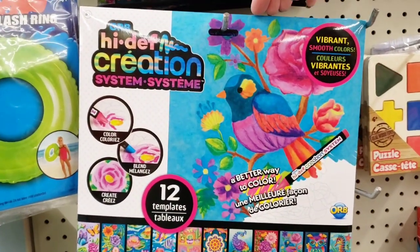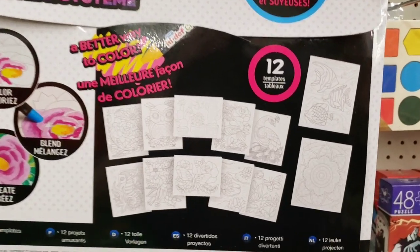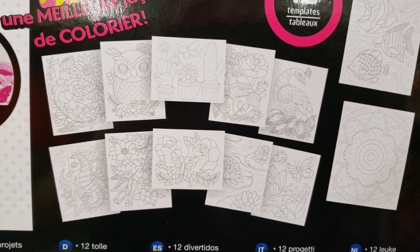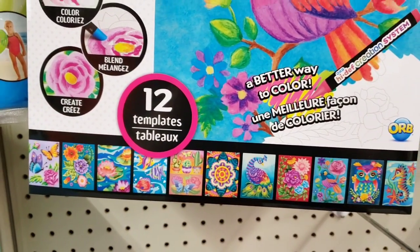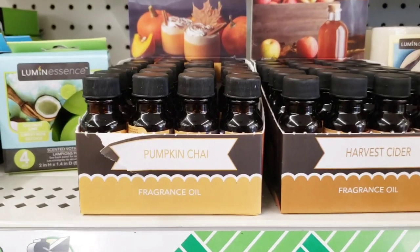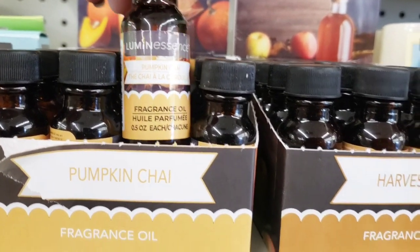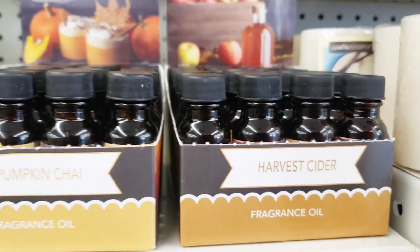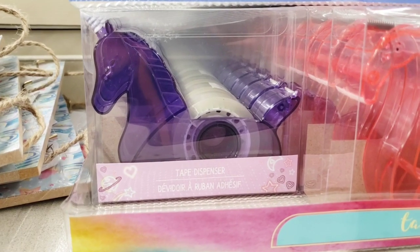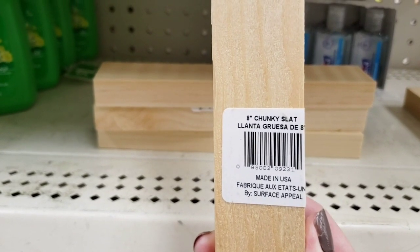Moving right along to our fifth Dollar Tree. Look at this — it was heavy, and I think it's by the company Orb. Look at all the pieces you get — wow, great deal! Here's some more fragrance oil: pumpkin chai and harvest cider, they smelled amazing. I'm so ready for fall. Look at this tape dispenser — it's a horse, just like the flamingo one. And look, we have some more wood: chunky slate.